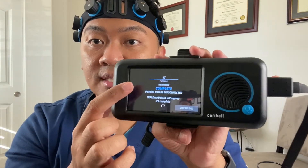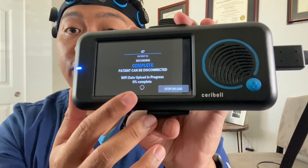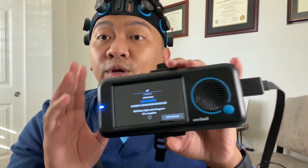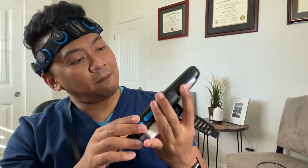You'll notice the device will start uploading, and you'll see a percentage of completion as it uploads your data. Make sure it is fully uploaded before you put the device back in the charging station. Also check your institution's policy on how often you should check the patient's skin.